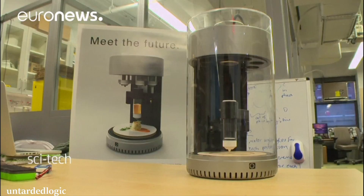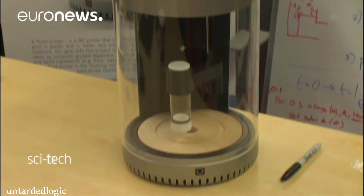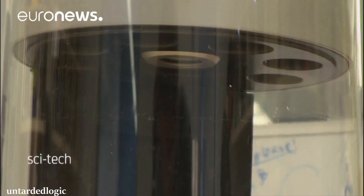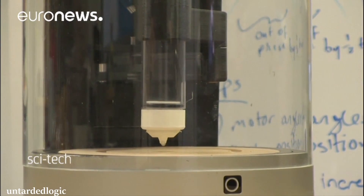The team at Columbia University has already created a prototype designed to hold multiple cartridges of food. People with specific food allergies, to the more health conscious, might in the future be users of the 3D home food printer, and the possibilities are endless.